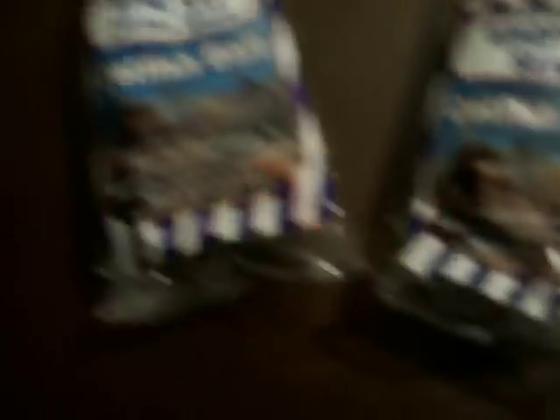Today, we're going to go ahead and do Magic Bait, Teen Cat, and Whopper Shad Catfish Dough Bait, already prepared and everything.